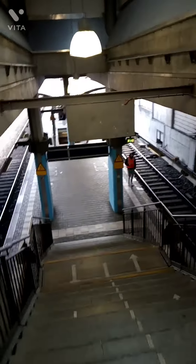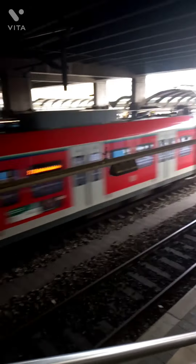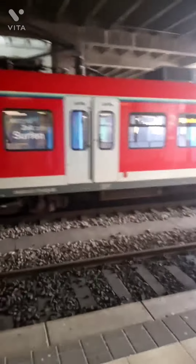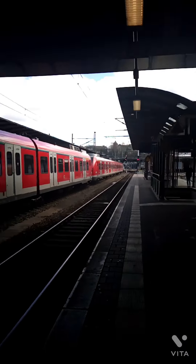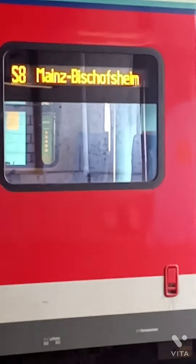It's pretty easy to get a train. There are different schedules and different train timings. So that's how the trains look. You see this train — the number is S8 and it goes to Mainz-Bischofheim.